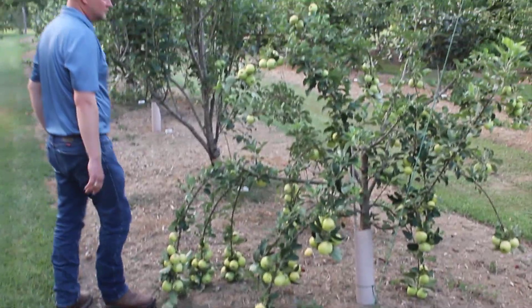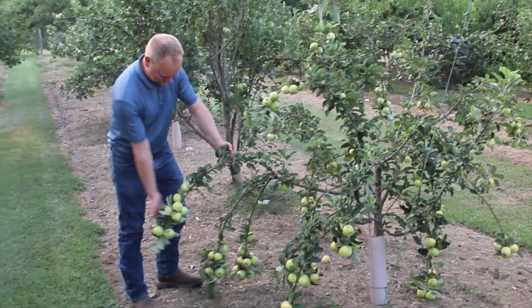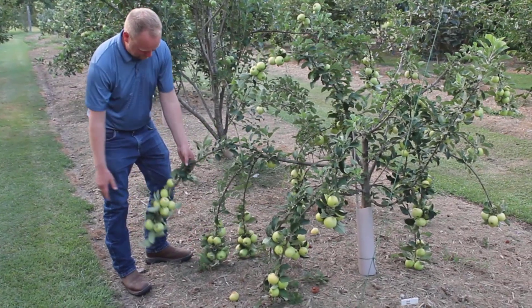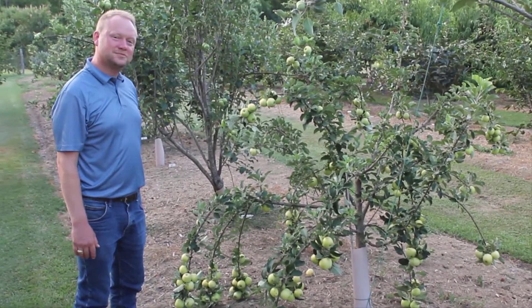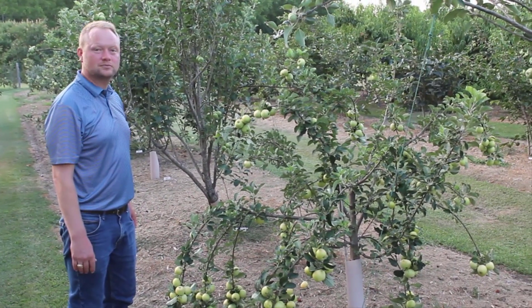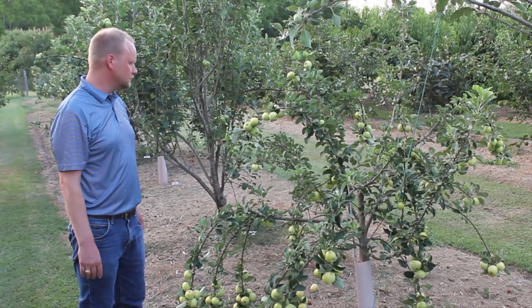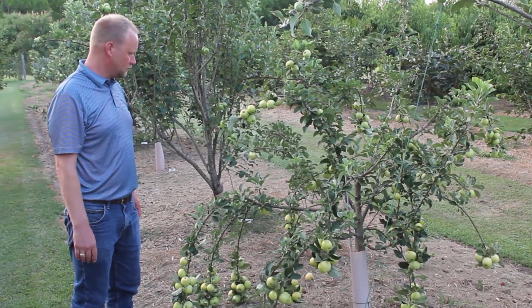Next we have one called Shell. You can see those branches are weighed down with all the fruit — probably should have thinned it. I've actually had some critters in here after my fruit, and when they get on the branches it tends to snap them. This is a variety out of Alabama and apparently it's been around for many years. It's very fruitful, very productive, fruit quality has been pretty good, and relative to some of these other varieties, I have not had as much bitter rot on it.